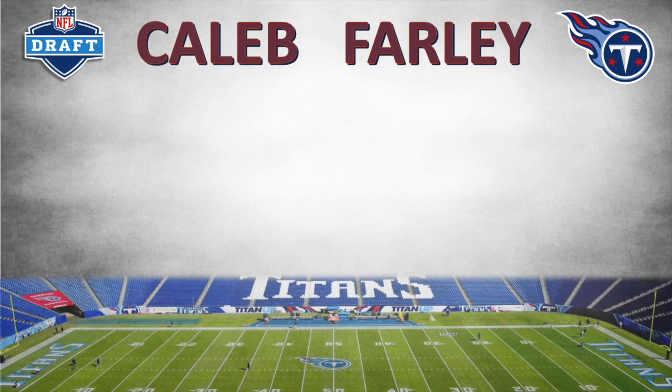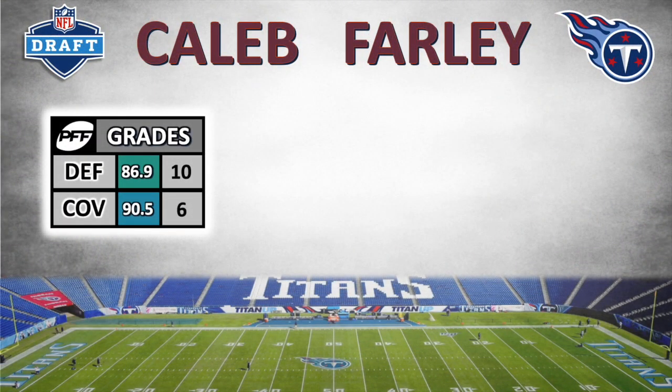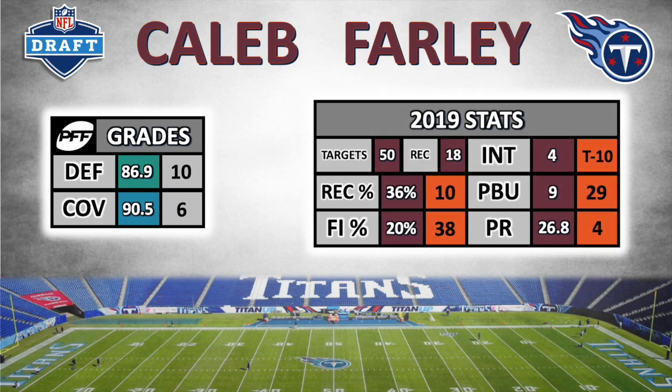Looking at some grading and stats quickly, he's got a 90.5 coverage grade from PFF in 2019, which was his last season because he was a COVID opt-out, and that was sixth among NCAA corners for that season. He allowed 18 receptions on 50 targets, which was the 10th lowest reception percentage in the NCAA, a 20% forced incompletion rate, which was 38th, and he just makes plays on the ball — four interceptions, nine pass breakups, and he allowed the fourth lowest passer rating when targeted.